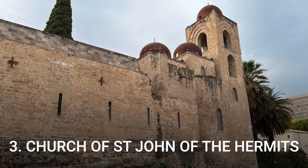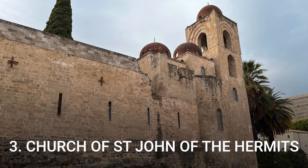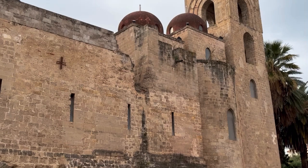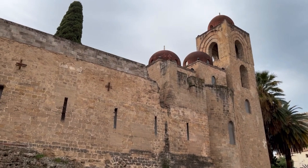Number 3: Church of St. John of the Hermits. This is a medieval church located only a 5-minute walk from the Norman Palace. It is easily recognizable by its red domes and is part of the UNESCO World Heritage Site. Isn't it beautiful?